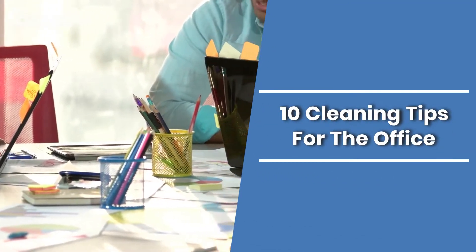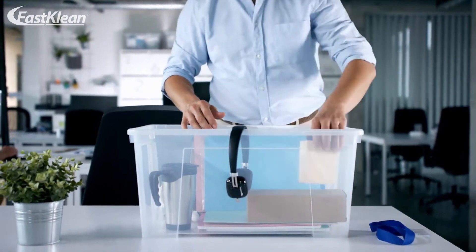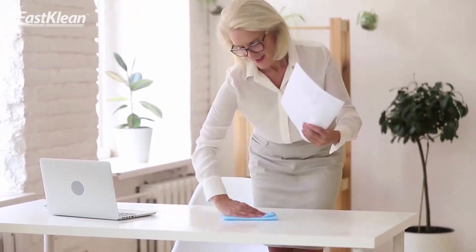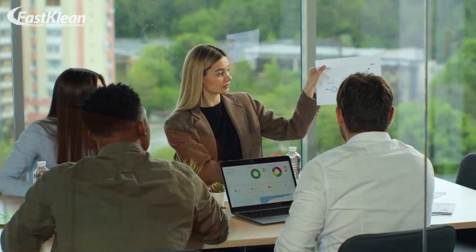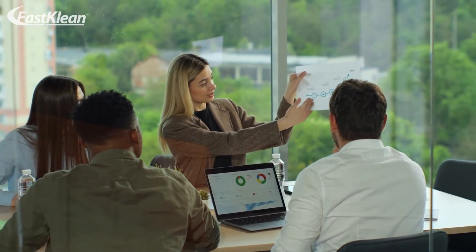10 Cleaning Tips for the Office. You can't ignore the importance of cleaning your office. If you have started a new office, you can check out these cleaning tips for the office to cover your needs. Whether you have a small or large office, make sure to keep it neat and clean at all times. Nobody likes to work in a dirty environment. Therefore, you can't compromise workplace hygiene to keep your clients and employees happy.